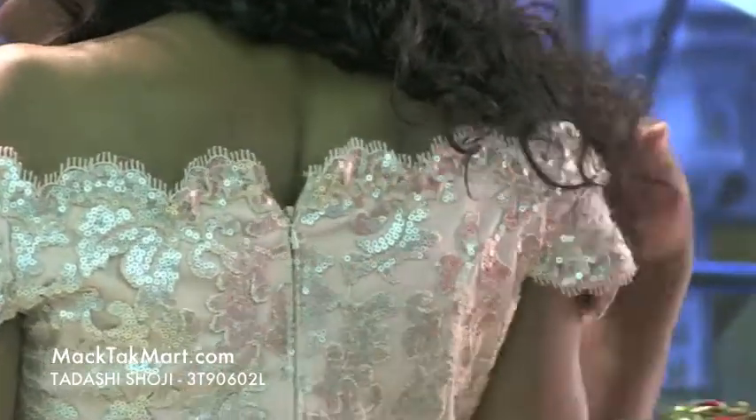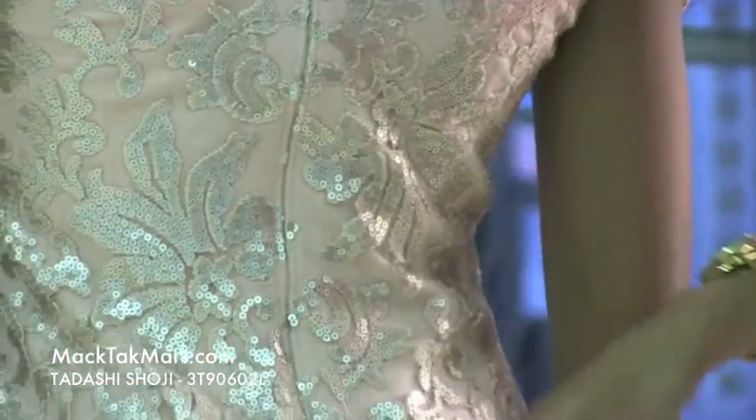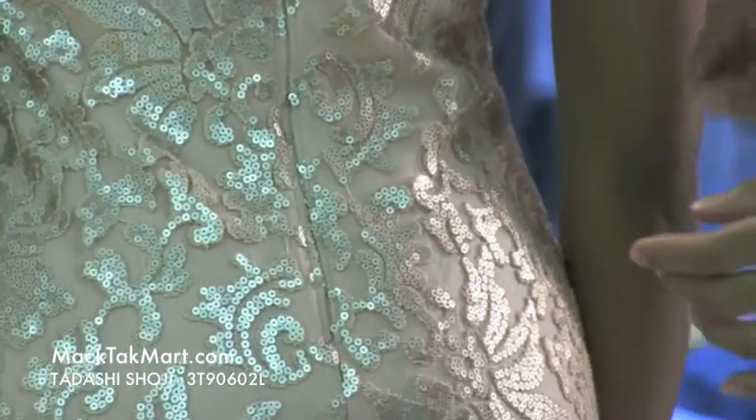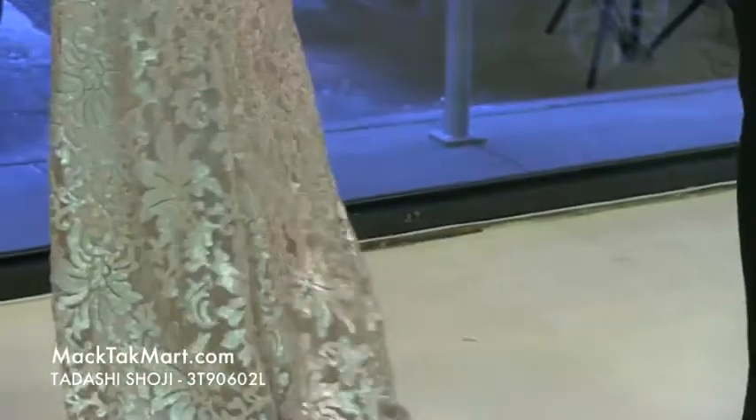This dress has a transparent zipper and it stops right at the mid-buttocks area. It has a lot of movement and a very small train, so when you walk it's definitely going to leave a stance.